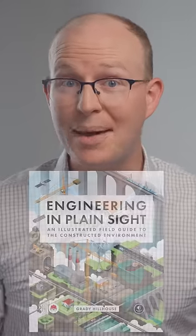My new book has a whole chapter dedicated to the electrical grid. If you want to win a free copy, make a social media post like this one and include the hashtag engineering in plain sight.